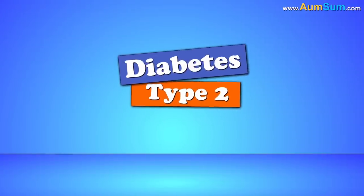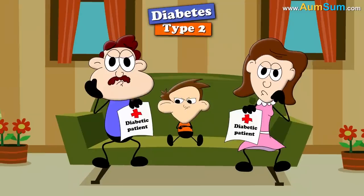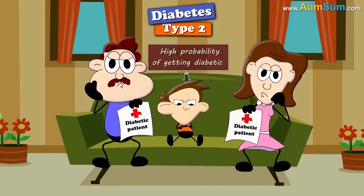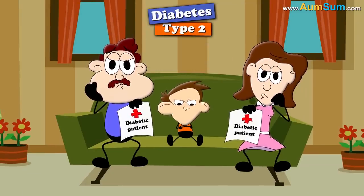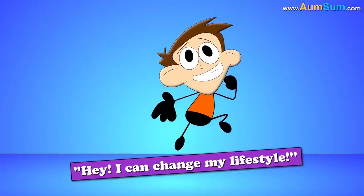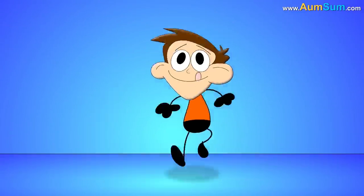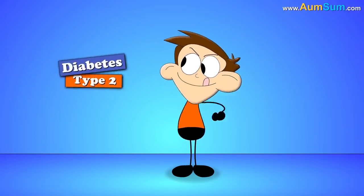Type 2 diabetes does have a strong connection to family history. Children of type 2 diabetic parents do have a high probability of getting diabetic. However, even though there is a strong genetic basis, lifestyle choices also have a significant impact. Maintaining an active lifestyle and staying fit can help people avoid type 2 diabetes.